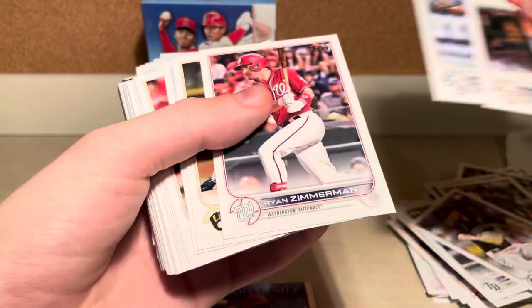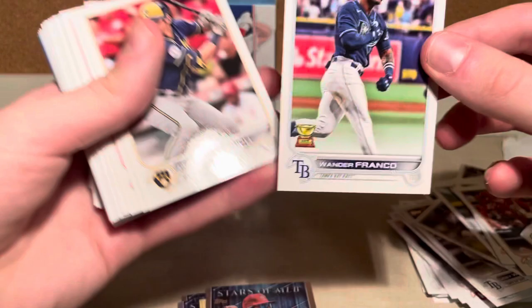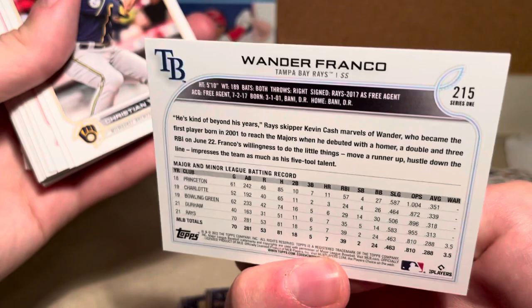We got Martin Maldonado, Nicky Lopez, Ryan Zimmerman — he did just retire, glad for him. There he is — Wander Franco Rookie Card. He's the guy this year, he's the guy. Wander Franco.